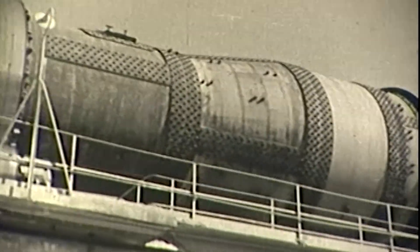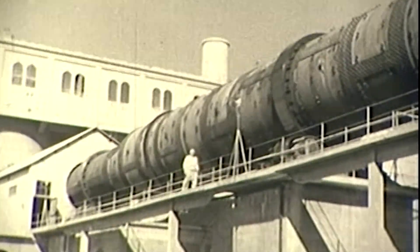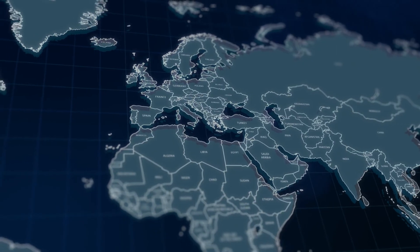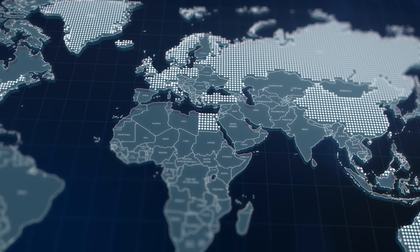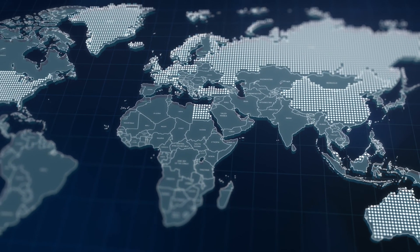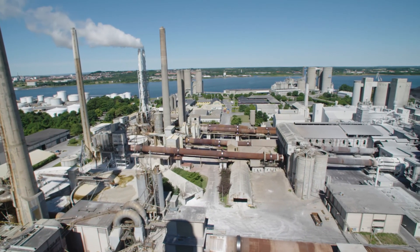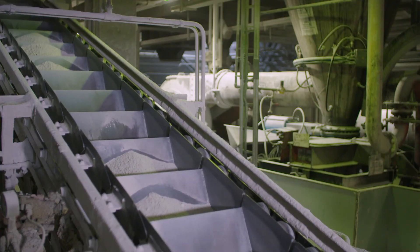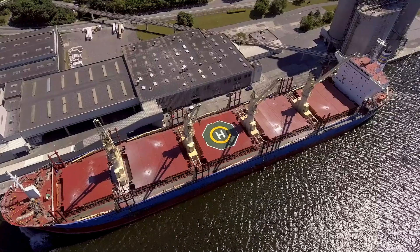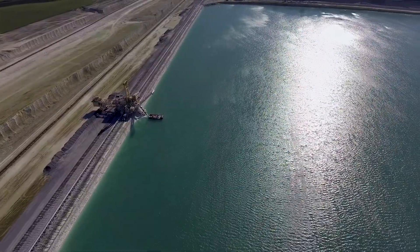The first cement was produced at the plant in Ålborg back in 1889. Since 2004, Ålborg Portland has been part of the Cementia Group, a multinational company headquartered in Rome, with over 3,000 employees in 18 different countries. The plant in Ålborg is an efficient and technologically advanced facility, producing grey and white cements of the highest quality. With its own port and chalk reserves, the production facility is in an ideal location.